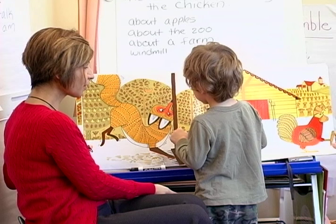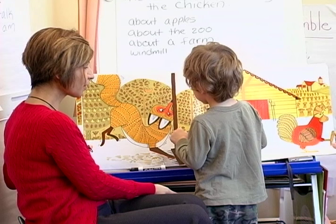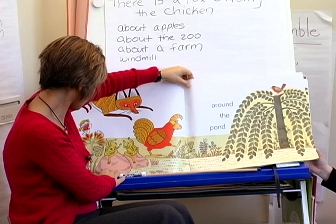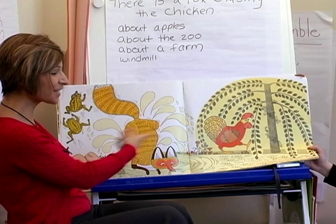'Oh, he bumped into the rake from the other page and his neck got twisted!' 'Does everyone see that?' Anyone else notice anything? Anytime there's an opportunity to speak and engage in oral language, you're expanding your vocabulary. This particular book has a lot of conceptual words that we want children to learn — over, under, around. 'So what's happening here?'